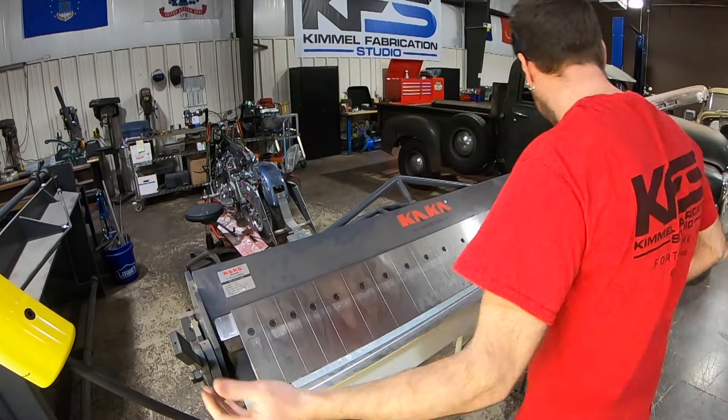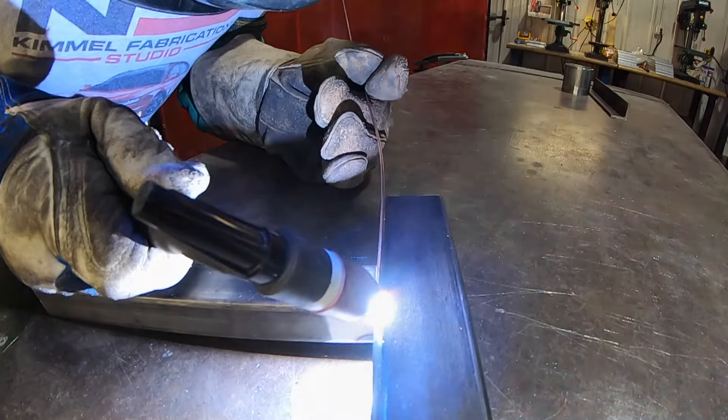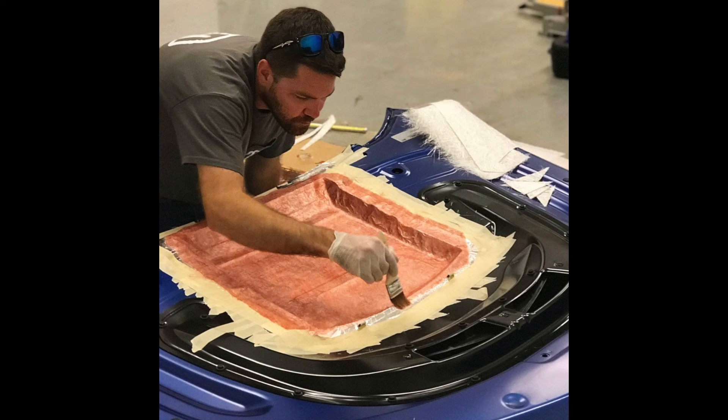Our 8,000 square foot fabrication facility is equipped to create. From metal fabrication, bending and welding, to carbon fiber composites, fiberglass, plastics, wood, and more. We can build or repair nearly anything.